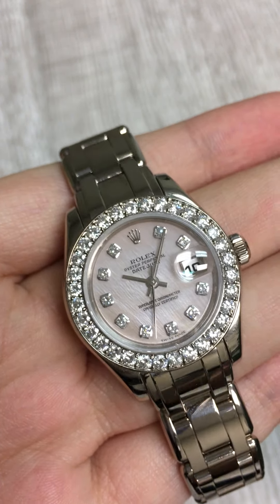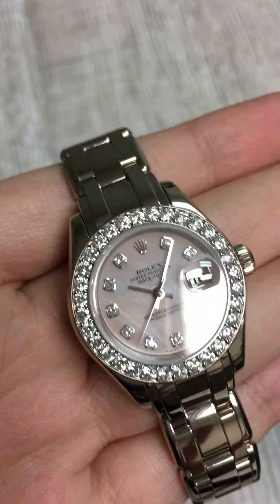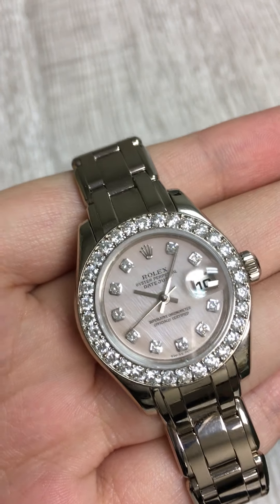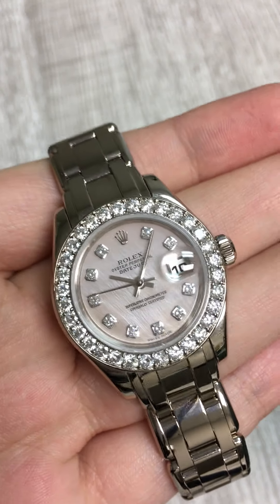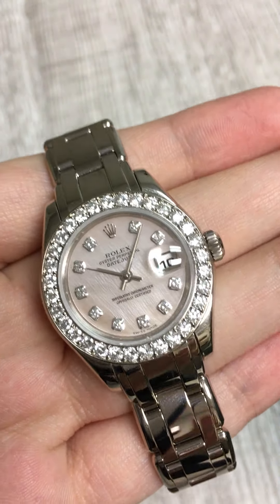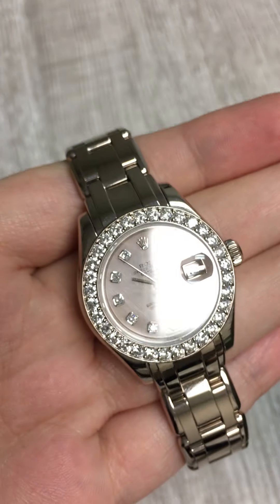I think white gold is a great choice for ladies because it makes it very easy to mix and match with almost any outfit, and I think it makes it a lot more practical for everyday wear. This watch in particular just feels very luxurious. It's got a great weight to it with the white gold, and the diamond bezel and diamond hour markers just add that extra sparkle and make it easy to pair with any other jewelry she might own.